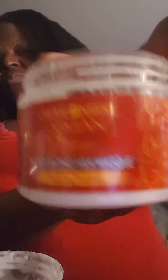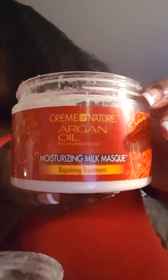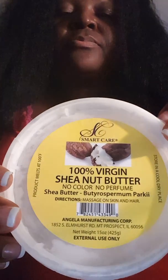When I get ready to braid it up at night, I use shea nut butter. I'm also going to be using the shea nut butter together with Cream of Nature's Argan Oil Moisturizing Hair Milk. I use this shea nut butter that I purchased from the beauty supply store for $8.99.